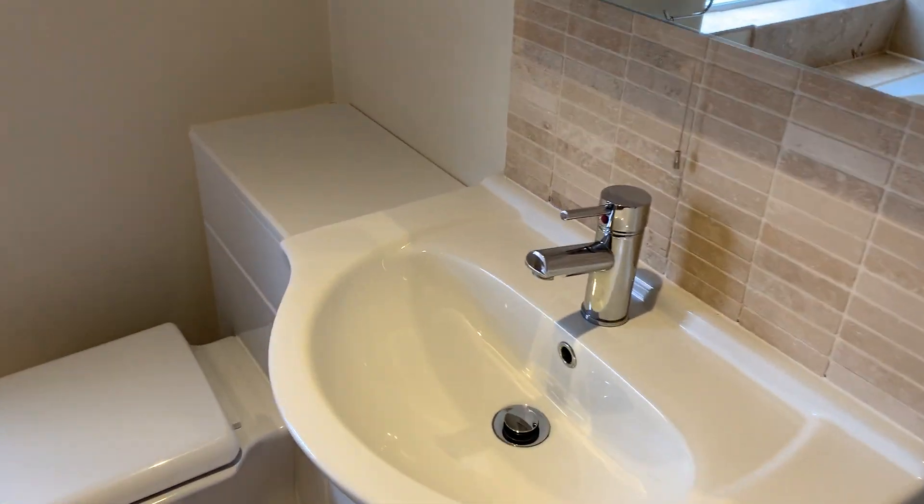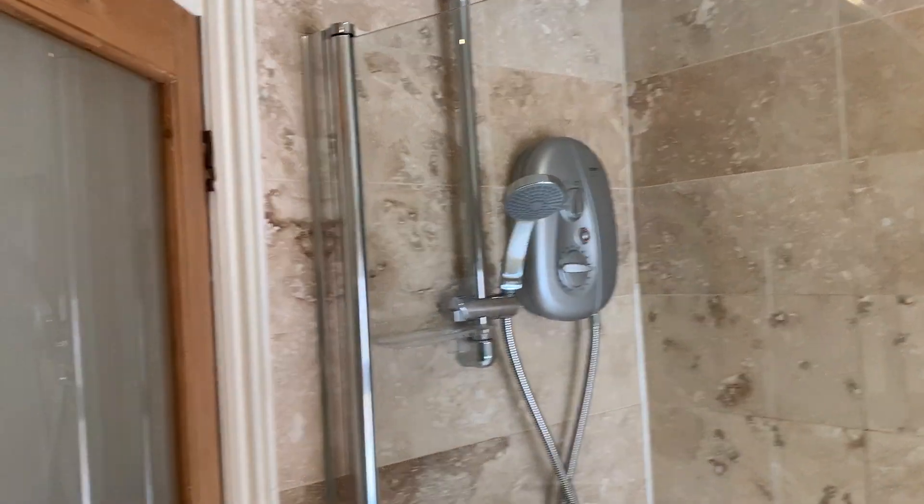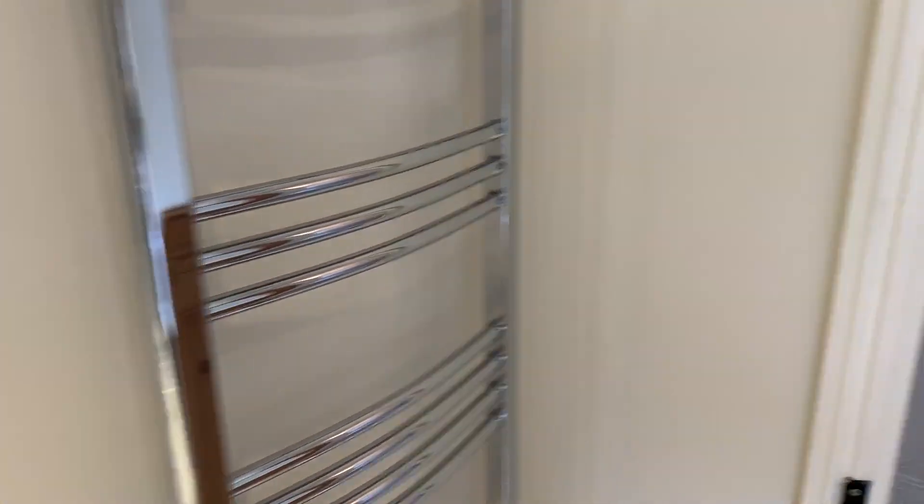Bathroom being refitted with wash hand basin with vanity unit, low level WC, double-ended bath with a shower over, and a heated towel rail.